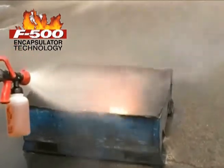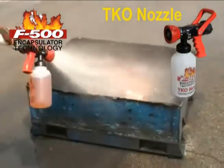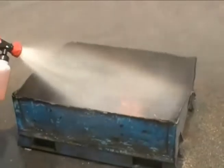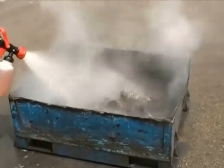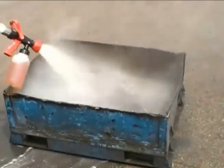The built-in eductor properly proportions the desired amount of F500 EA from one-half to three percent, and the F500 Encapsulator Agent does what it does best: rapidly reduces the heat, encapsulates the fuel rendering it non-flammable, and interrupts the free radical chain reaction, which virtually eliminates toxins and smoke.